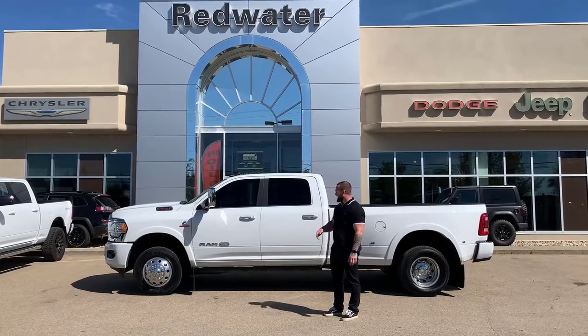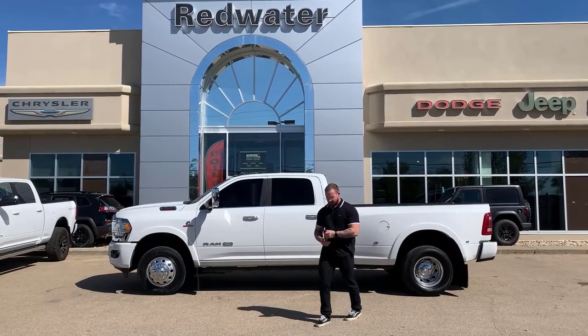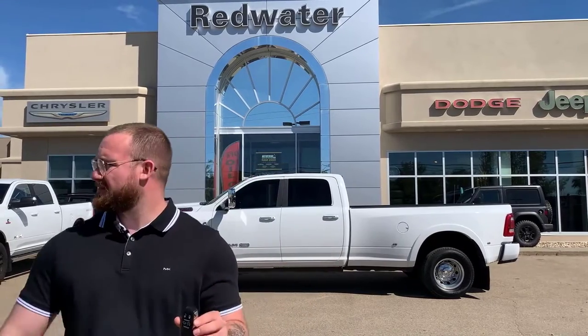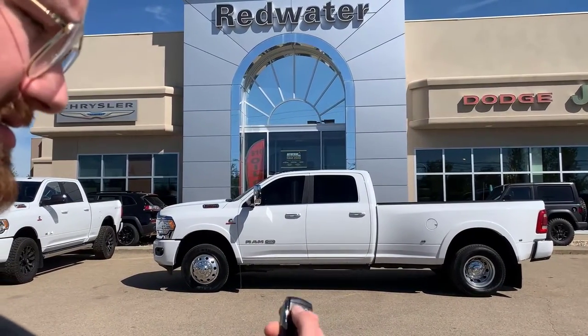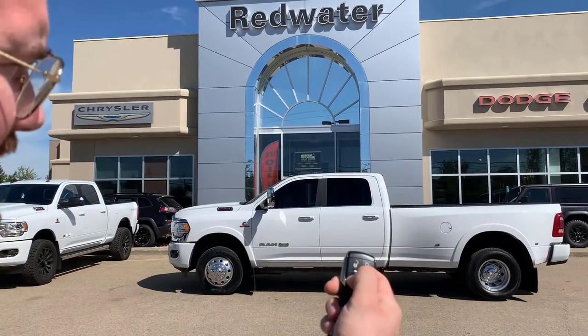We're going to take a look at a couple of features up front, but before we do, we're going to talk about the key fob. On here you've got all kinds of fun buttons. You've got the unlock button, you've got lock, and you've got auto tailgate.